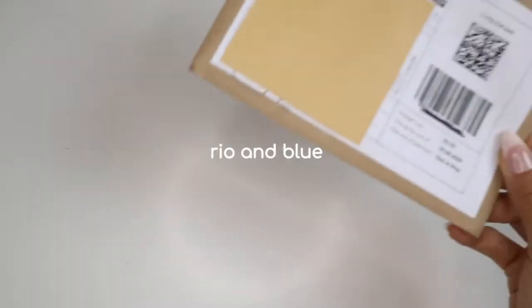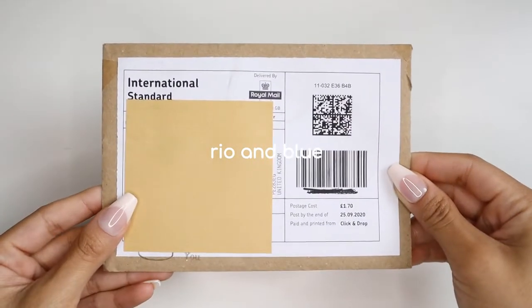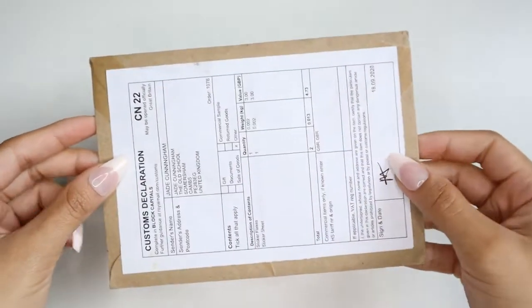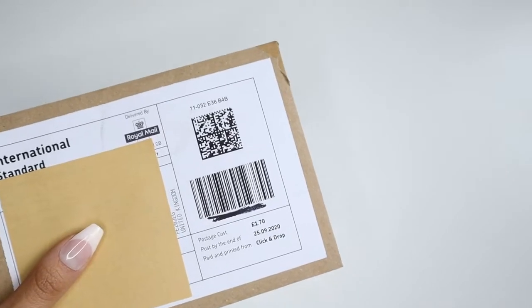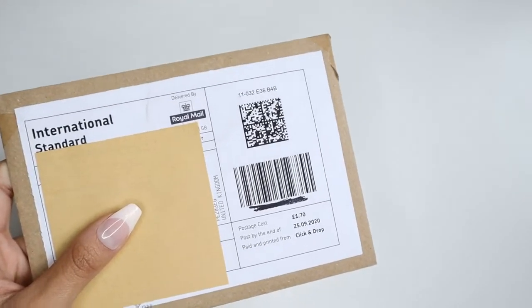The first shop is Rio and Blue. On the package it says Seorio but they have recently changed their shop name to Rio and Blue. This shop is based on Etsy and has so many cute sticker sheets and enamel pins. I love that their shop has a wide variety in their art style as well.